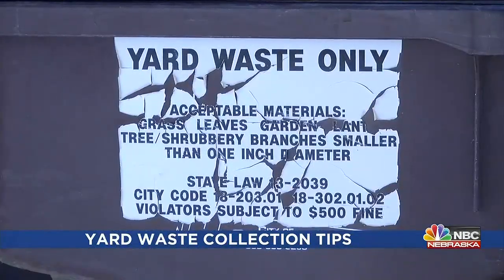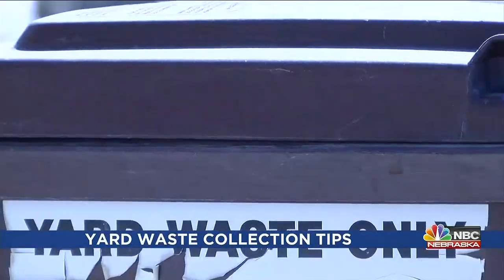Make sure no dirt is a part of your grass clippings. There is a list of different things you can put in: shrubbery, branches, grass clippings, leaves, garden and flower bed debris, corn stalks, and tumbleweeds.